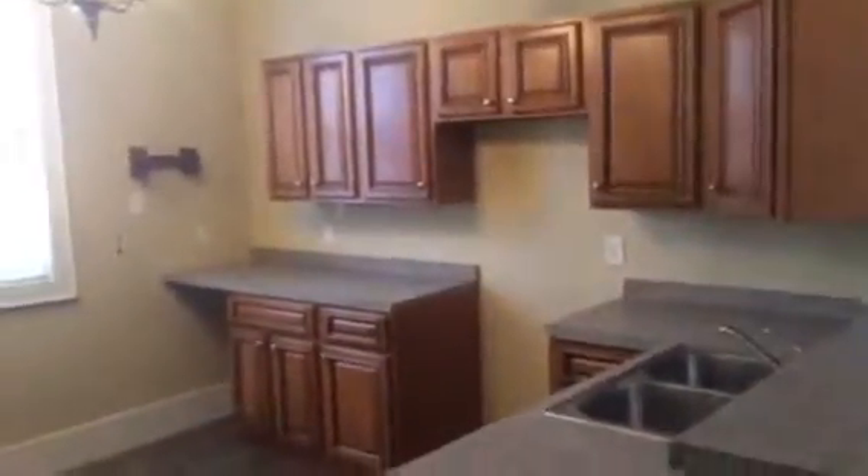Kitchen. We kept the existing cabinets and tops. This is bedroom one, which is the master. It's got a walk-in closet and a stand-up shower.